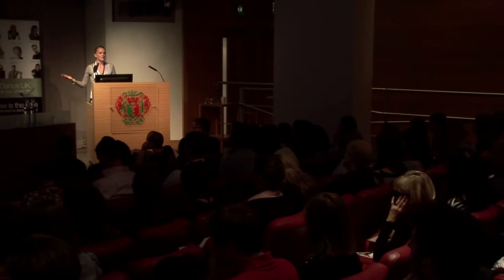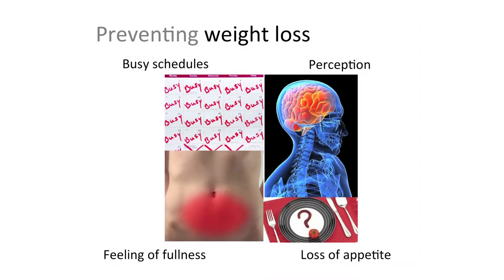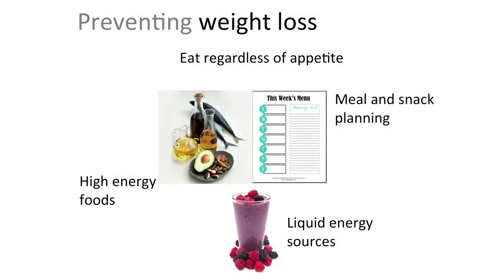With heavy training schedules and hard sessions, appetite is suppressed, making it very difficult for individuals trying to prevent weight loss to get the energy in. It's really important to structure and plan things out: what are the training sessions, where can you fit foods in, what are the right foods — whether solid or liquid. If you've got a 15-minute break, you want a quick liquid energy source that gets into the system quickly without making you feel full and bloated.